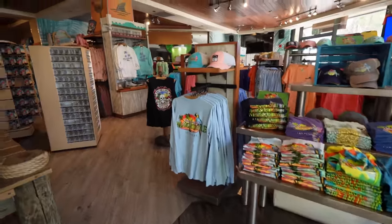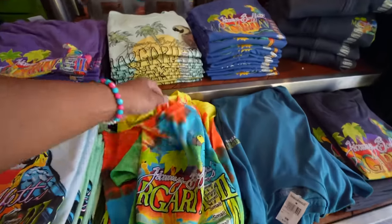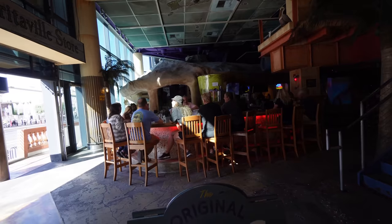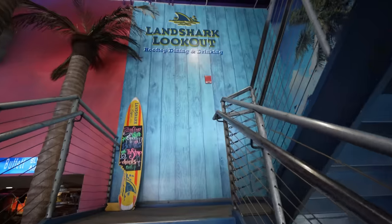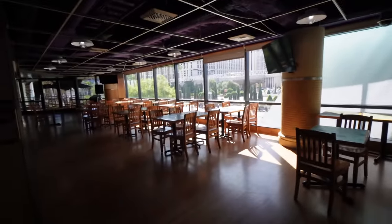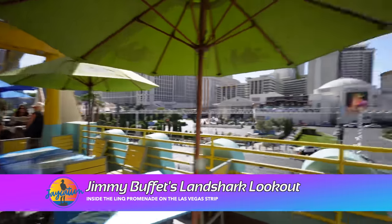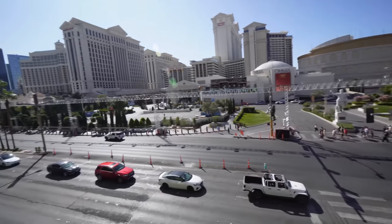They have a huge Margaritaville store here with a lot of colorful tie-dye shirts — RIP Jimmy Buffett. The rooftop bar has 24-ounce beer can specials: Corona and Pacifico. This is one of the bars here, and you also have the main restaurant with a ship inside. This is the Land Shark Lookout — I've always seen this walking by, and here it is, the rooftop bar. You can see all of Caesars Palace. This will be amazing during F1, but they'll probably block it off.